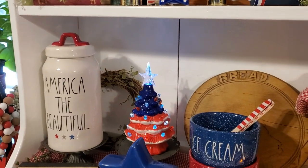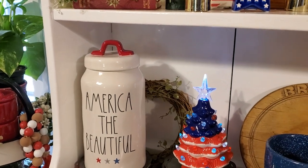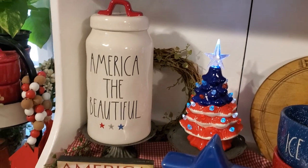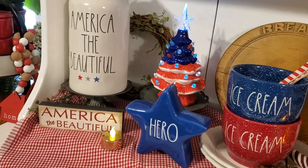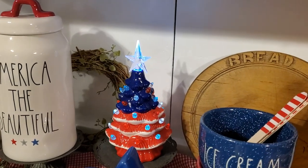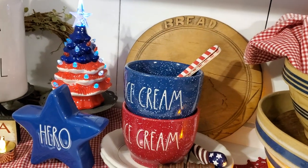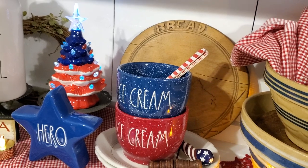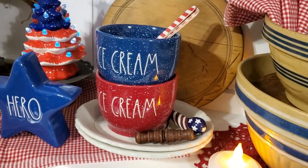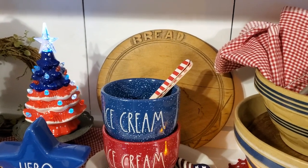Down here on this shelf are the only patriotic items that I have been able to get this year — the America the Beautiful. I love that; I have some other pieces, mugs with those stars on it that matches this series. That sign was from Hobby Lobby — I don't remember whether it was last year or the year before — and the Hero is Ray Dunn and that I've had. Back there is that adorable little patriotic tree that came from LTD Commodities last year, and the red and blue spatter ice cream bowls — those are the only other things in the patriotic series that I've been able to get this year.